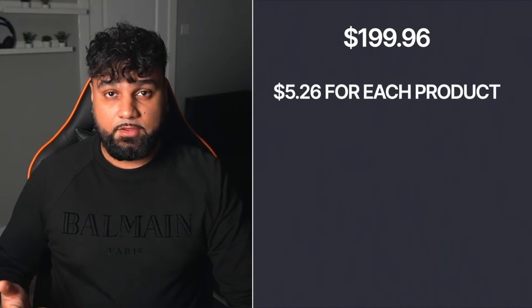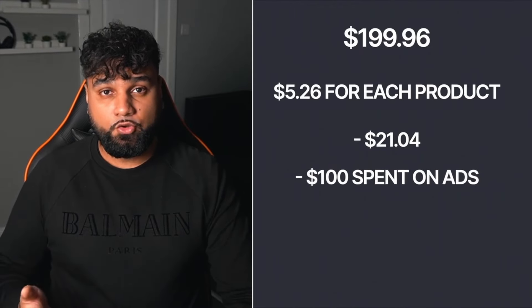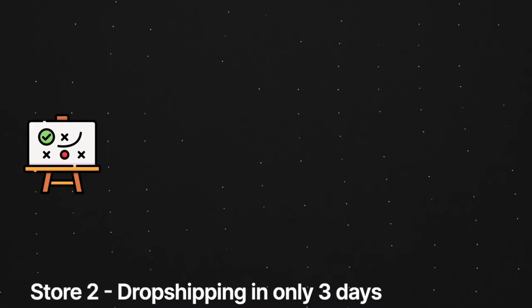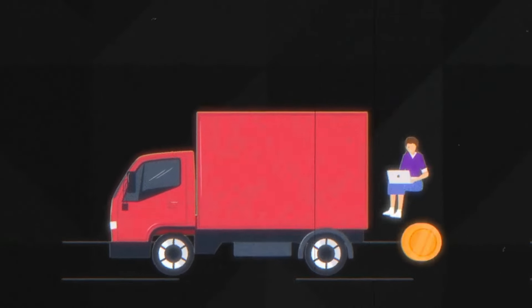Not all of that is profit. I made $199.96 and need to minus the product cost — around $5.26 each, so $21.04 total — and then minus what I spent on ads, which was around $100. So in total I made $78.92. To make that in the first day isn't too bad, and I know if I had more than 24 hours I could make a lot more money with this store. I've made $3,000 within three days just drop shipping, and today I'm going to show you everything from my strategy, my website, and my winning product.